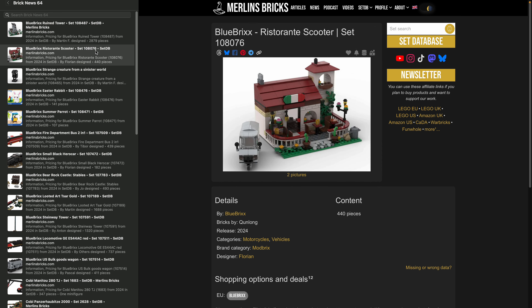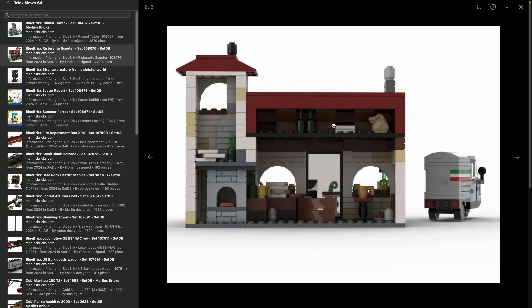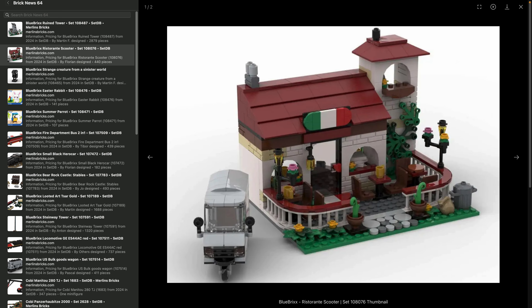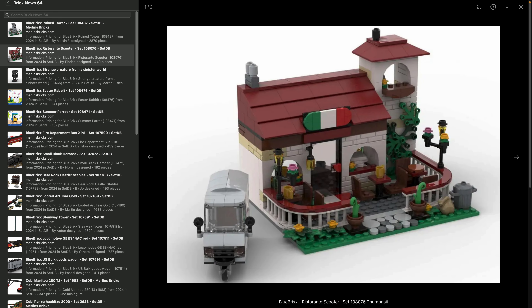They have also announced the Ristorante Scooter 108-076. The idea is to be kind of an Italian restaurant. It's a pretty small set — 440 pieces including the scooter, which is more like a three-wheeler. You have a small restaurant that's open in the back for easy access, can fit a couple of minifigures. Quite a simple design, but it looks lovely — feels a little bit like vacation in Italy.